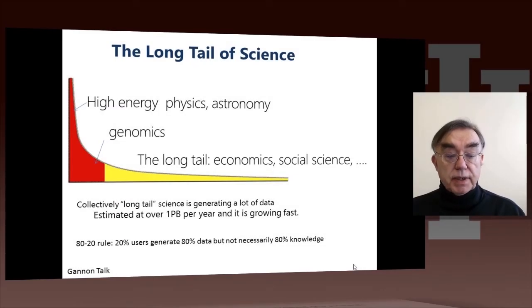Here's another important topic. This particular slide comes from a talk by Dennis Gannon, and it's about the so-called long tail of science. We've discussed in detail high energy physics, mentioned astronomy, and pointed out genomics. This is sort of big science — though genomics is halfway between big and small science.